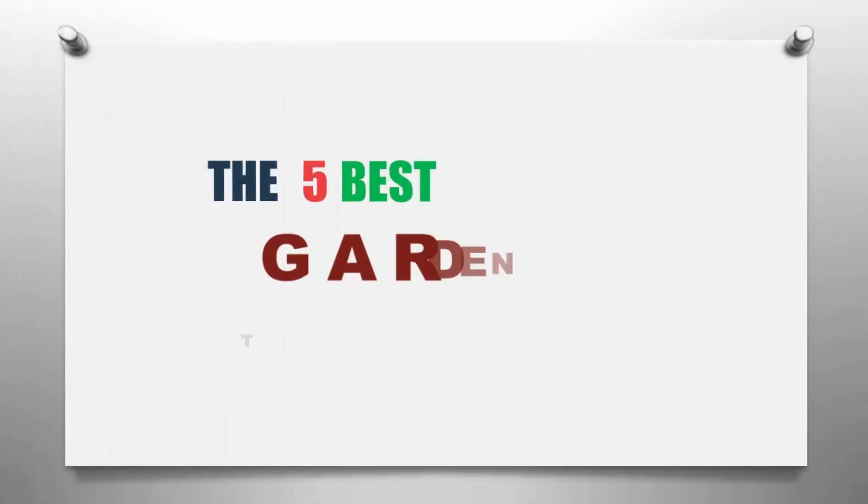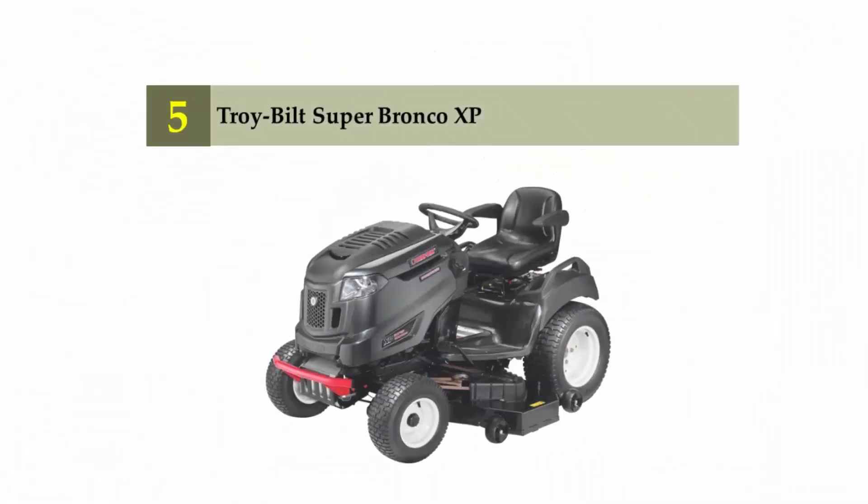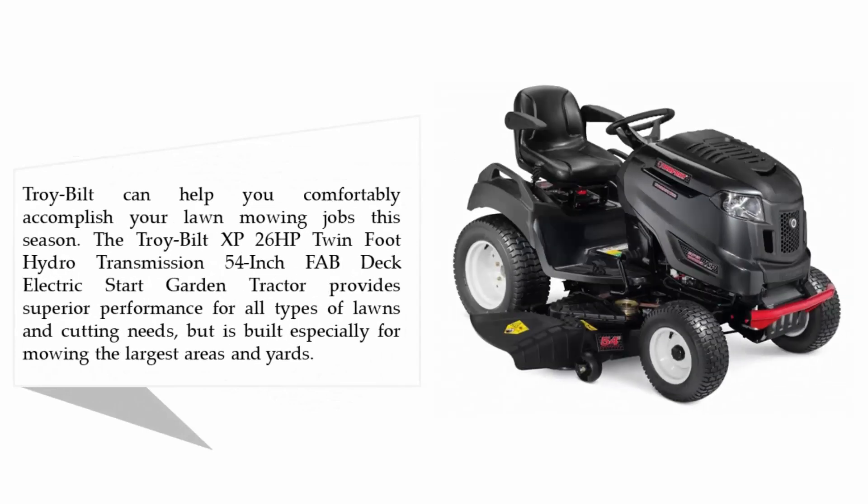The Knowledge Zone presents the five best garden tractors. Let's get started with the list. Starting off our list at number five: Troy-Bilt Super Bronco XP. Troy-Bilt can help you comfortably accomplish your lawn mowing jobs this season.